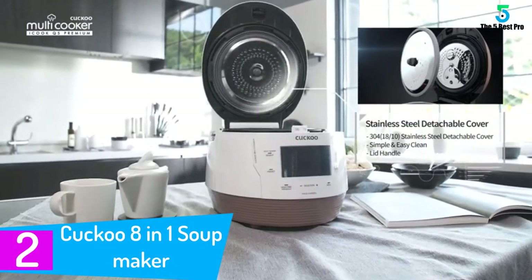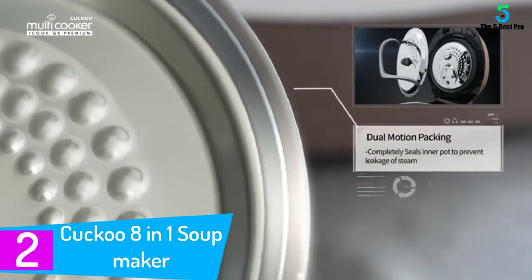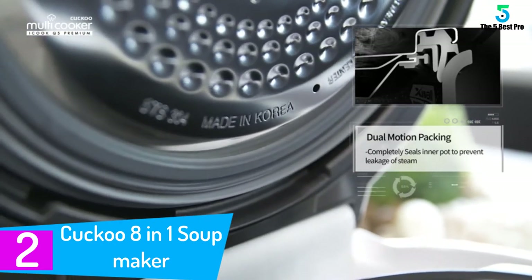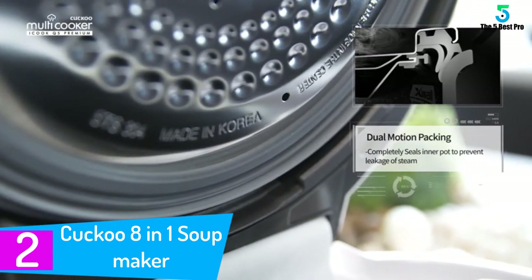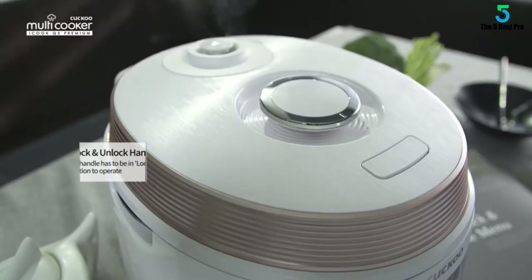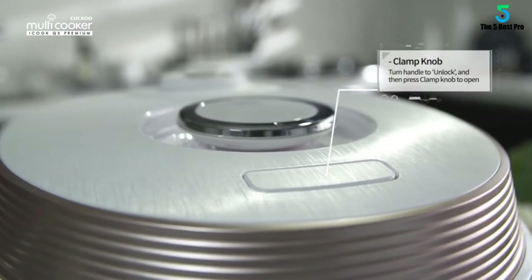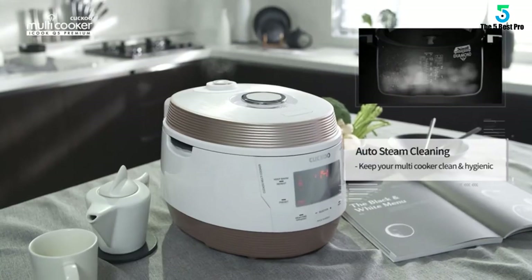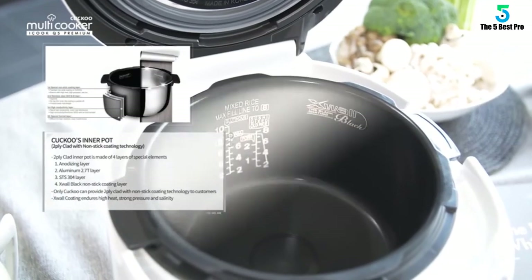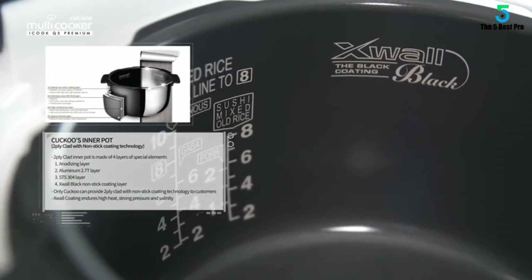At number 2: the Cuckoo 8-in-1 Soup Maker. This is actually a multi-pressure cooker that can be used as a slow cooker, pressure cooker, and rice cooker, with many different modes to choose from. It comes in two colors and has a stainless steel body for long-lasting durability. It includes eight smart built-in programs to cook soup, meat, porridge, and rice.